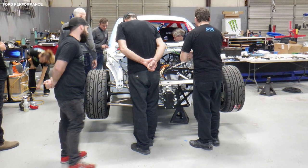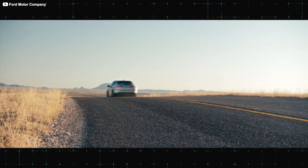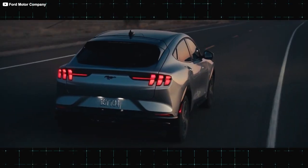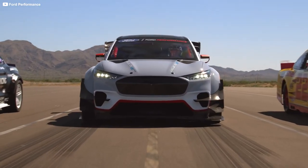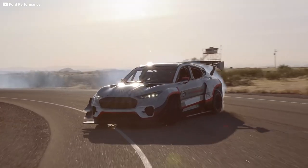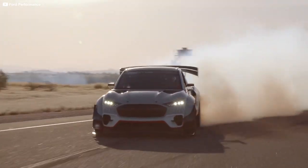Since this is just a demonstration car, Mark Rushbrook, the global director of Ford Performance, says the goal was to create something that could make multiple runs across the span of an hour before needing to be recharged, all while showing the extreme potential of Ford's EV technology.